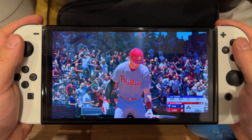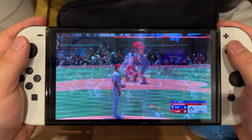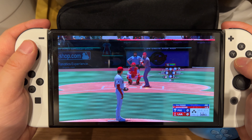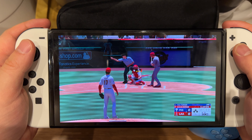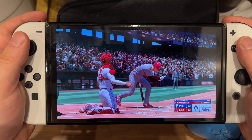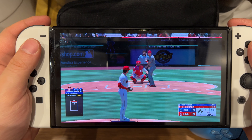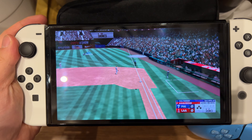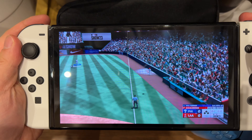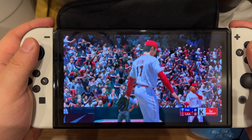First pitch coming at you right after the break. You have to battle every time that he's out there. No one should be surprised though if he settles in and takes control of the game and throws a shutout. The 0-1, and that one fouled off. Swings through — in for the K. Couldn't catch up to the heater.